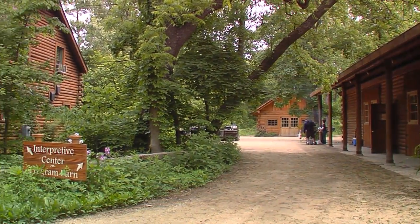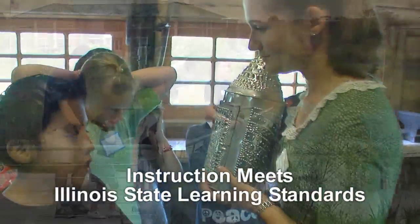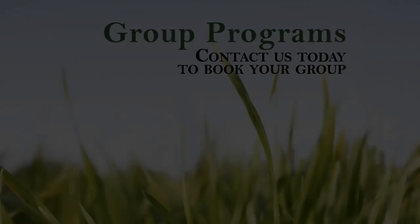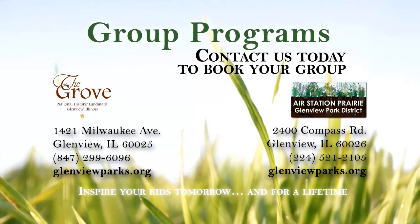The Grove and Air Station Prairie are both conveniently located in Glenview and easily accessible from north and northwest suburbs as well as Chicago. We have outstanding instructors and offer a variety of programs for students from preschool to college age. Contact us today. Inspire your kids tomorrow and for a lifetime.